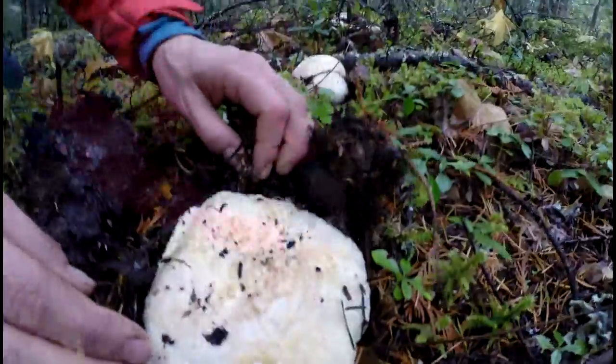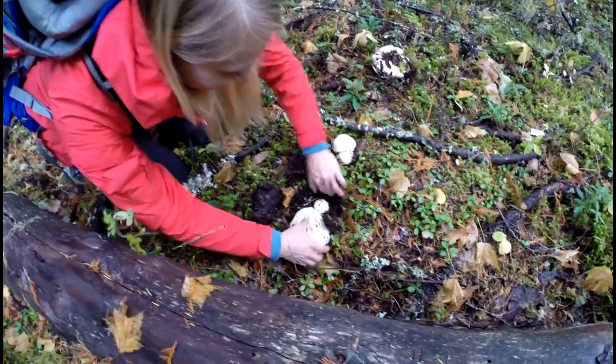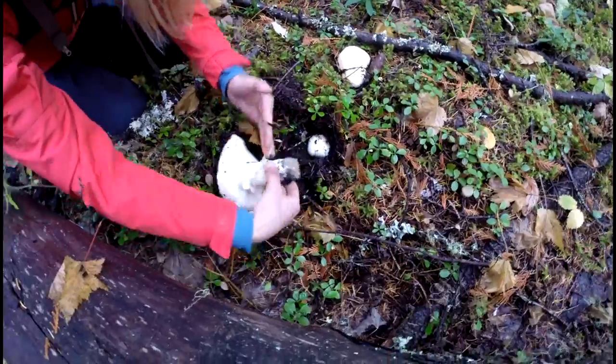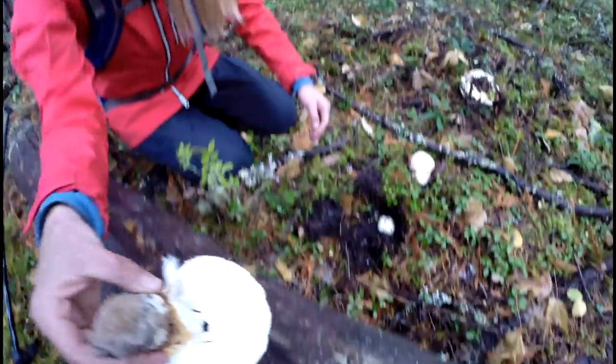Oh, there's one over here. That one's up. Another one, another one, another one. A couple way over there. That is the stuff.